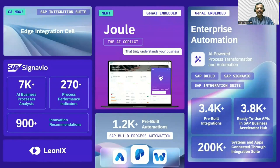LeanIX is a company SAP acquired this year and integrated with SAP Signavio. SAP is providing various pre-built automations, offering workflow management and robotic process automation to help enable rapid development. As you can see, SAP Build, SAP Signavio, and Integration Suite are featured, and if you go to api.sap.com, you can find all these pre-built integrations and ready-to-use APIs.